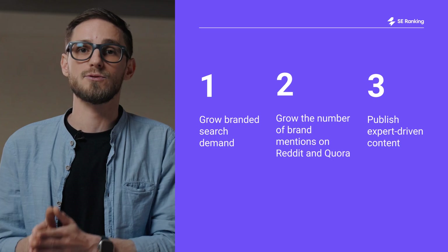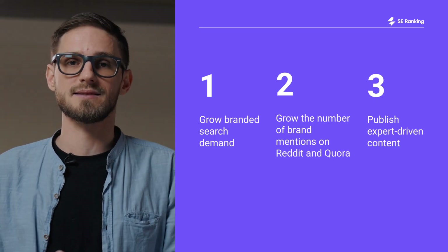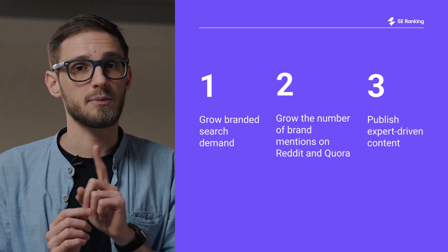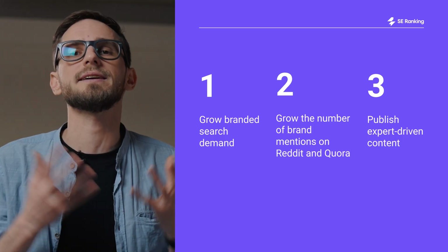Here's where to invest your effort: grow branded search demand through PR, partnerships, content distribution, and consistent brand presence. Participate in discussions on platforms like Reddit and Quora, but naturally — be helpful, not promotional. Publish expert-driven content that earns mentions and sparks organic conversations.